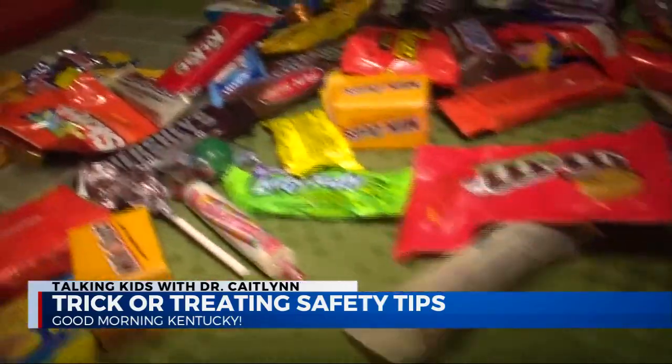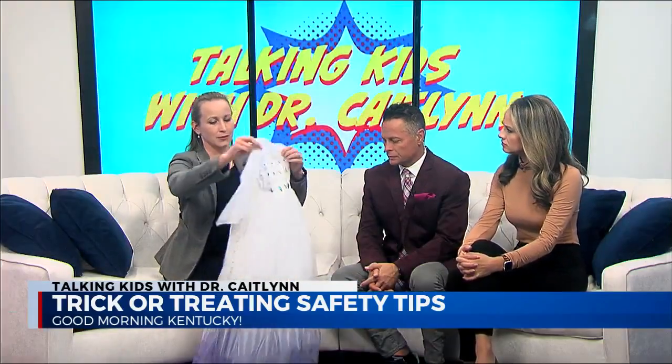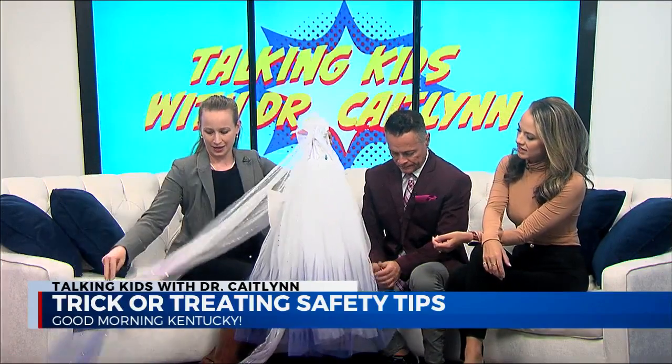The C is for costume. Dr. Caitlin brought her five-year-old's Elsa costume to show what not to do — it has a really long train that could easily be stepped on. The good thing is the train detaches, so you can take cute pictures before removing it for trick-or-treating. Make sure you remove any tripping hazards, that costumes aren't too long, and that kids wear good solid shoes — tennis shoes are often the best option. Avoid running around with sharp objects; make sure props are plastic so if they fall, they won't injure themselves.